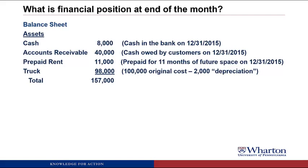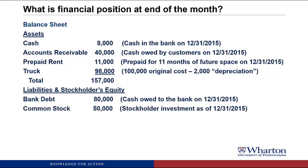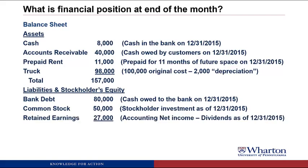Now we look at the obligations or claims on these resources — liabilities and stockholders' equity. Dave owes the bank $80,000, a liability called bank debt. There is $50,000 of stockholders' investment as common stock, which is stockholders' equity. And there are retained earnings of $27,000, representing all net income created over the life of the company minus any dividends paid out. When we add it all up, the obligations equal the resources at $157,000. This is characteristic of the balance sheet, which always has to balance — hence the name.